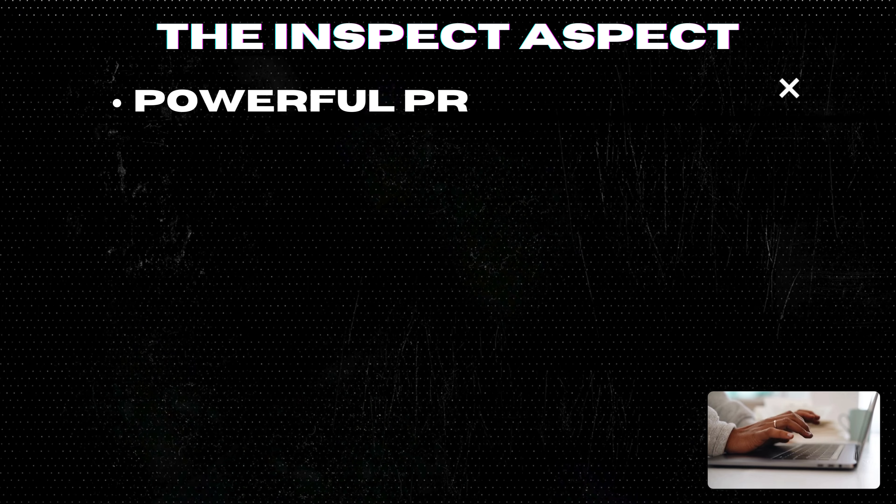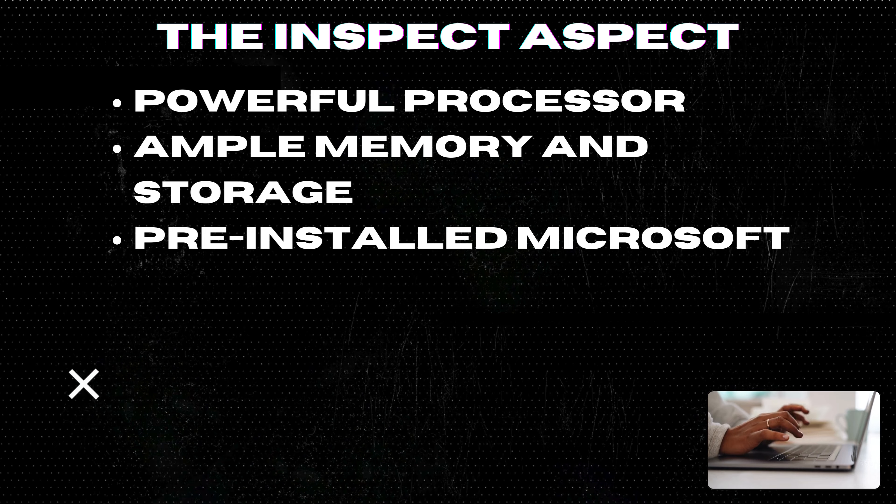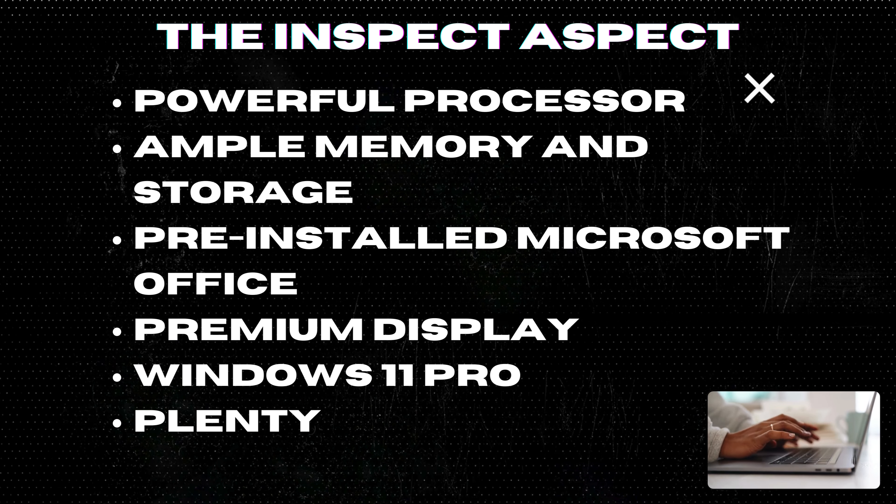Powerful processor. The 12th-gen Intel Core i5-1235U processor with 10 cores and 12 threads makes multitasking smooth and efficient.